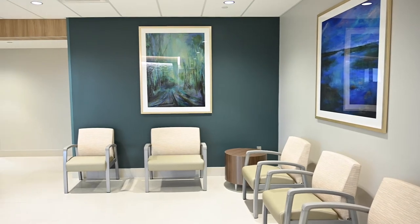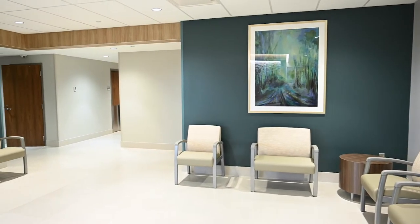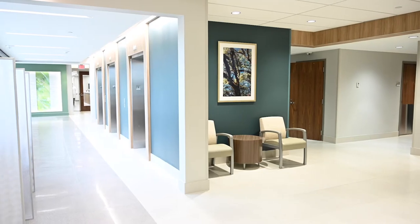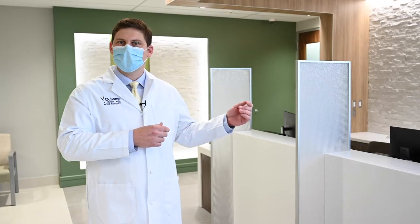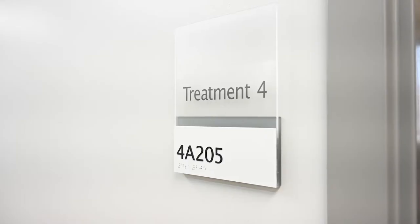I'm at the new Mohs surgery center, which is part of the Ochsner Cancer Center in Baton Rouge. We're here on the fourth floor of the Cancer Center building, and as you exit the elevator we bring you over to our check-in and registration desk. Once you're checked in, a nurse will come escort you back to your room and we'll get the process started.